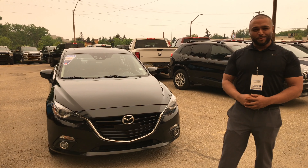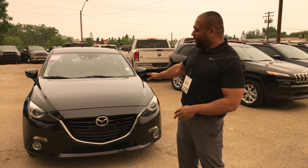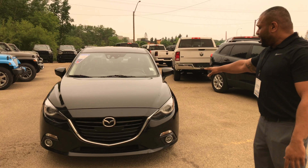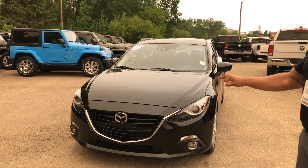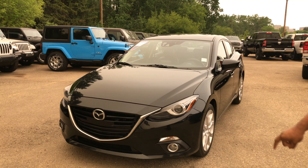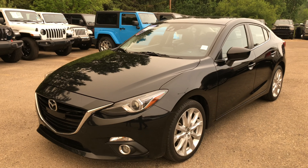Hello everybody, Simon Singh here at St. Albert Dodge on a beautiful day, looking to showcase one of our sweet units. Today we're showcasing a 2016 Mazda 3 GT Edition — 2.5 liter four-cylinder engine that pumps out 184 horsepower on a six-speed transmission.